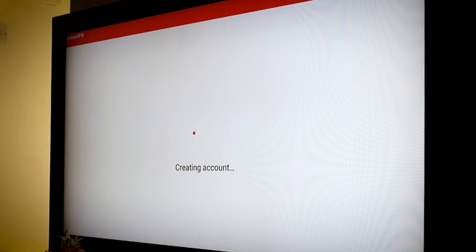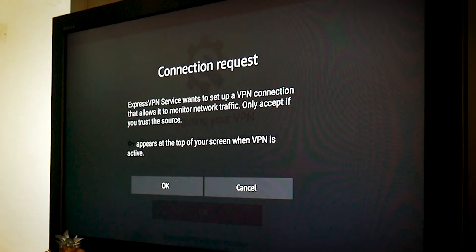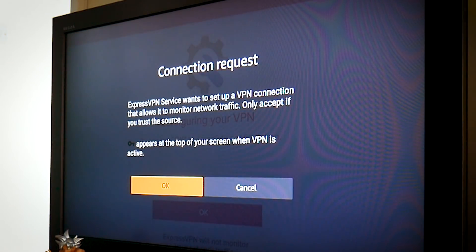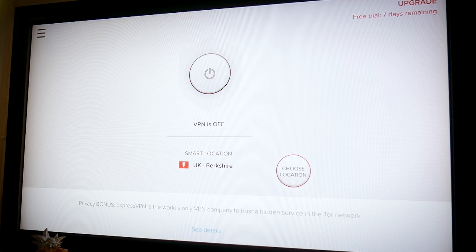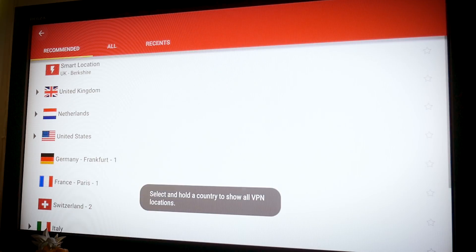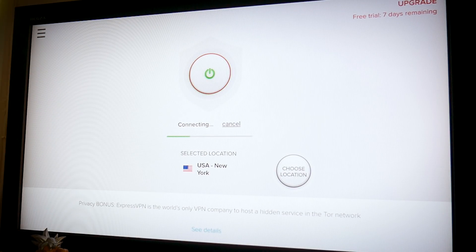Once you have your account, go ahead and sign in with your account email and password. You'll have to go through a couple of configuration windows — just click OK. Then you'll get a request to share analytics with the VPN service; it's up to you if you want to do that or not. Once you reach the app screen, normally you'd connect automatically to the smart location, which is just a server located near to you. However if we want to change our location then we need to go to 'choose a location' and pick a server that works for us.